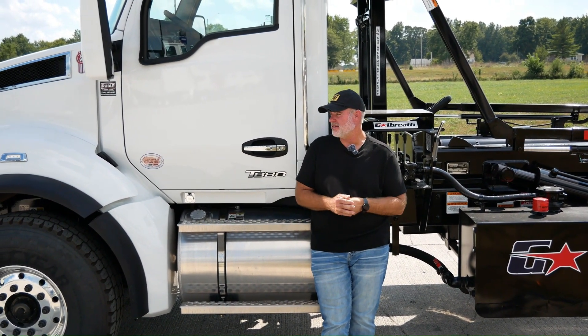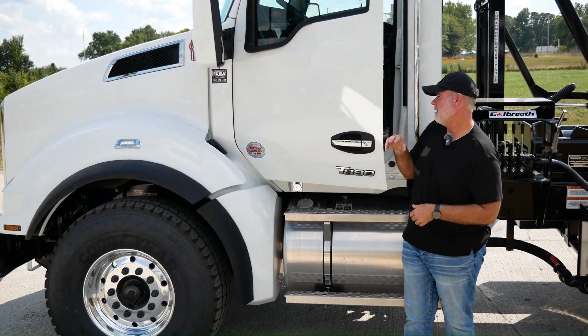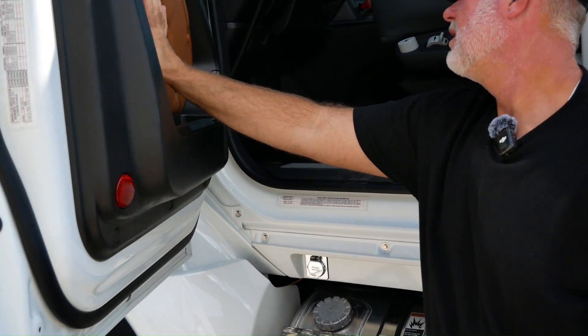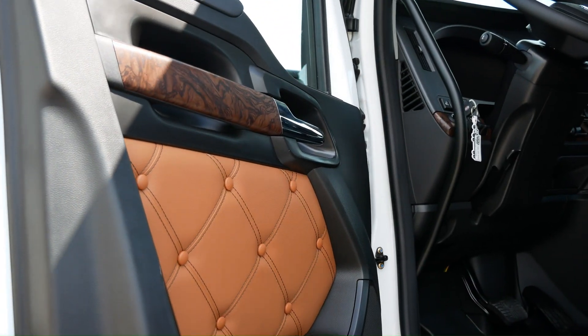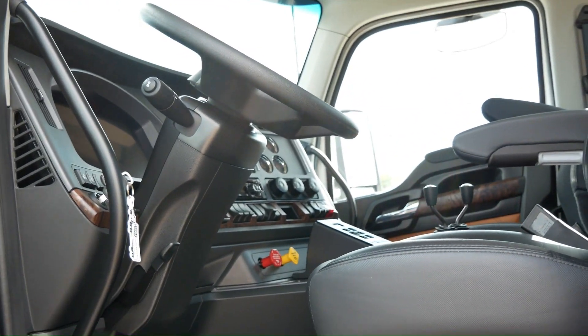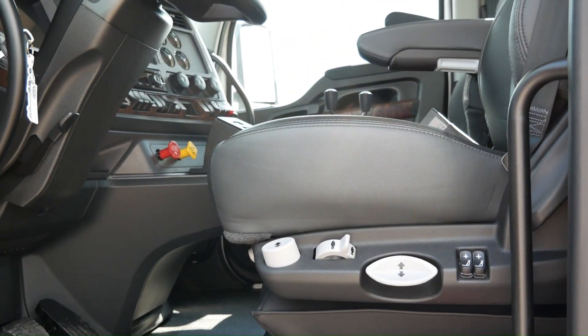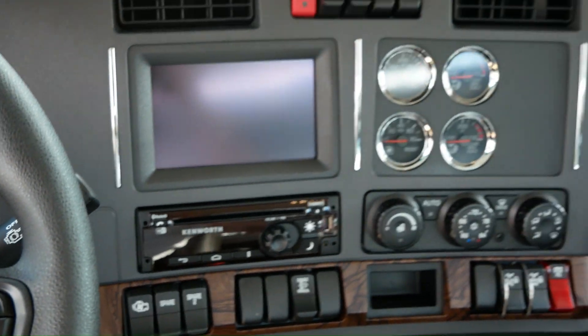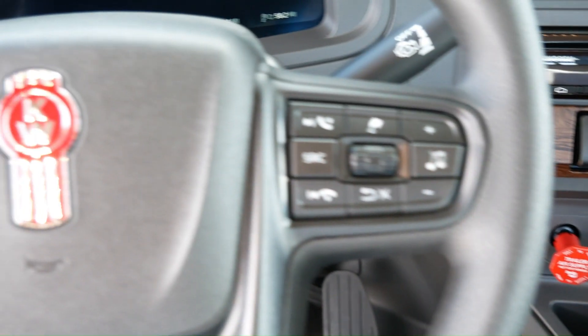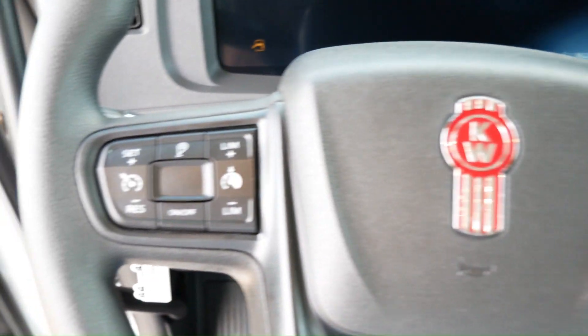We've got the VIT interior with the nicer stitching. We've got the navigation screen. They are loaded up. You'll see the orange door panels with the black stitching, all the air ride seats, lumbar. You've got the navigation screen on there. We've got full lockers, inside cable controls for you as well.